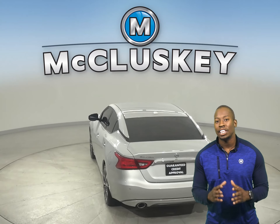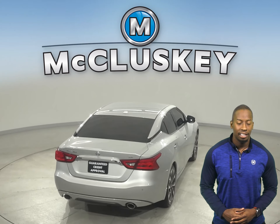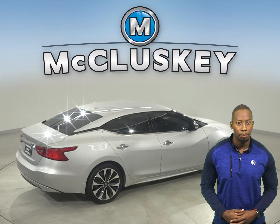Underneath the hood, there is a 3.5-liter V6 engine with a CVT X-Tronic transmission. The 11-speaker Bose sound system allows you to listen to Sirius XM Ready Radio, a CD player, and Bluetooth capabilities.